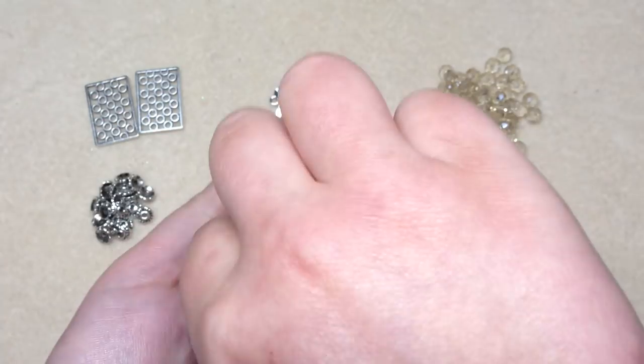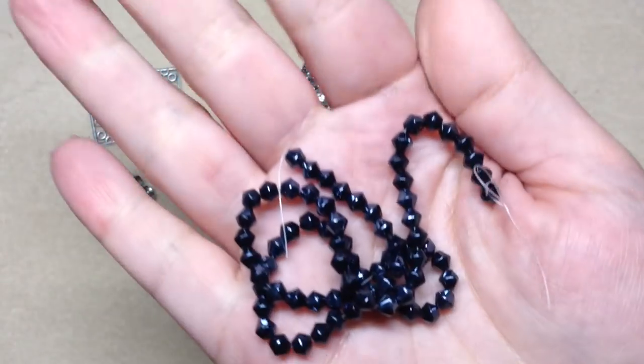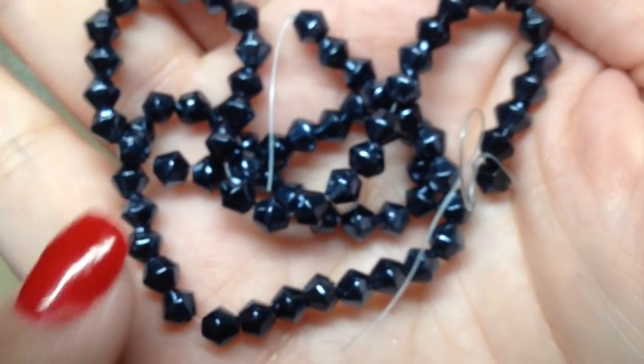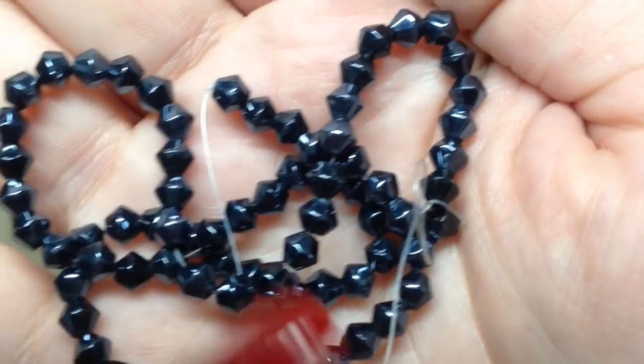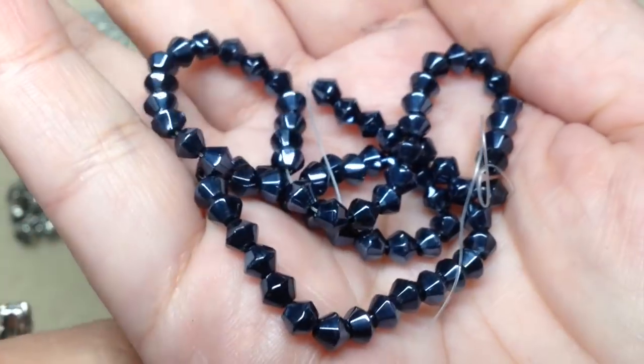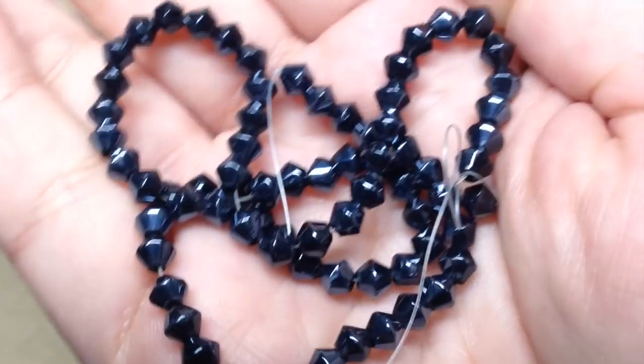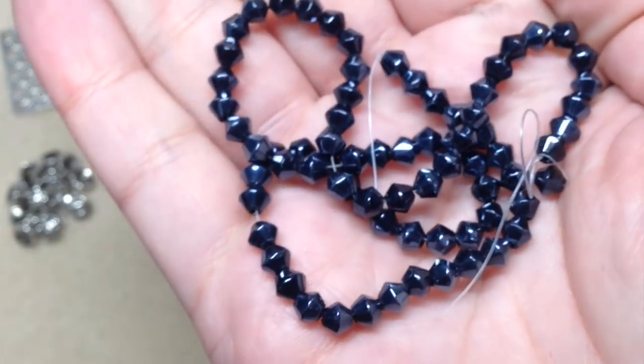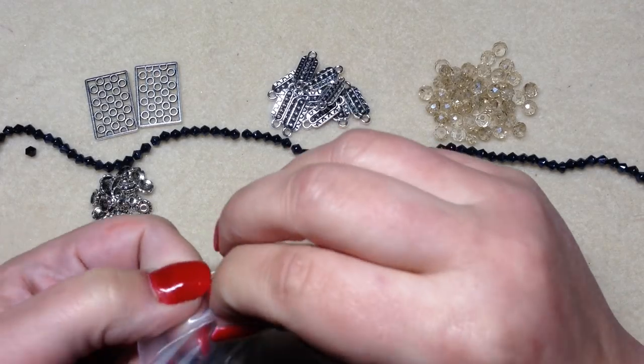Number five is 15 inches of 4 millimeter coated glass bicone beads in midnight metallic. These are really neat — they're coated and I don't have any bicones like this. They kind of have a hematite-like look to them, and it's nice to have something different from your typical crystal bicones.